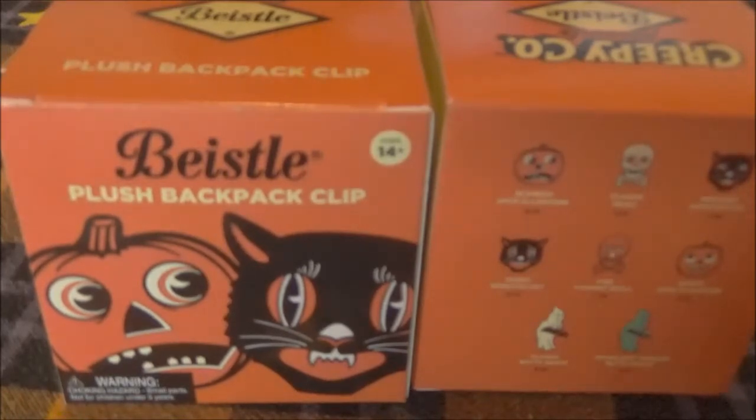These are $6 each, which is a really good deal because they're like three or four inches long. They're good-sized little plushies and they're good for decor. You can take a boring bag and stick one on there and it will look cool.